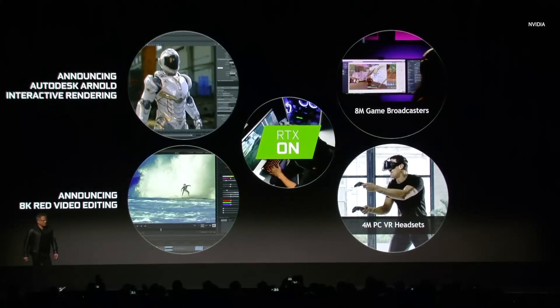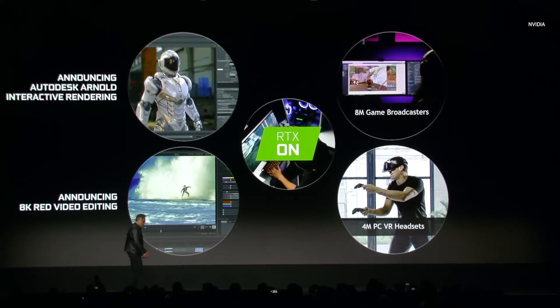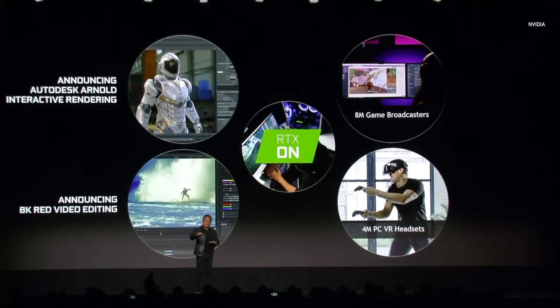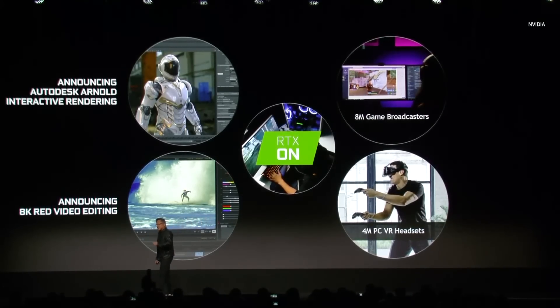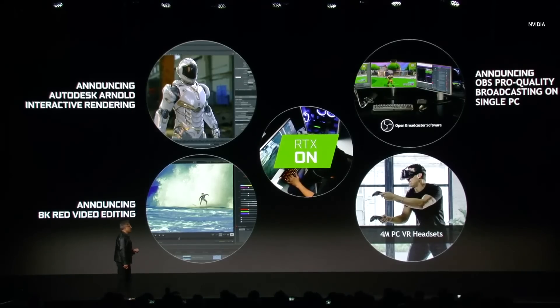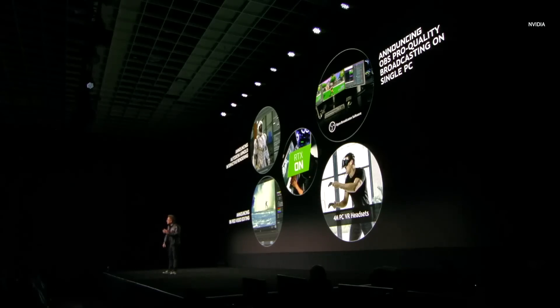We're announcing today that we're partnering with Red, the cinematic video camera company, so that all of your RTX desktop 2080s and above will be able to decode, interact, edit, and color correct in 8K. We're also announcing that we've partnered with OBS to create pro-quality broadcast streaming, so 8 million broadcasters will be able to enjoy streaming with just a simple setup.